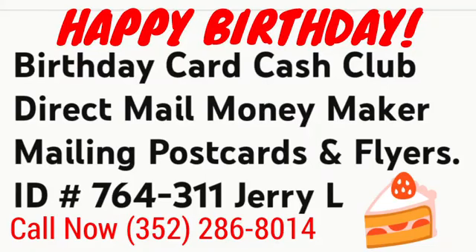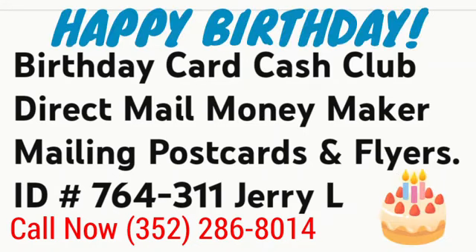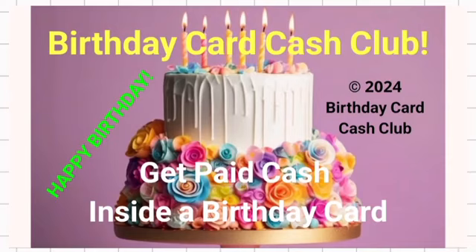Hello and happy birthday! Every day can be your birthday. Cash in a birthday card is sent to your mailbox from me and from your referring friend, or a member of the program. Company-wide, you can receive random $50 cash in the mailbox in a birthday card.